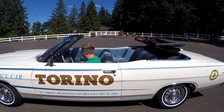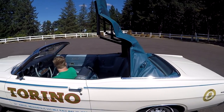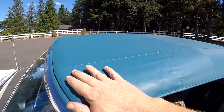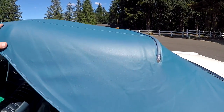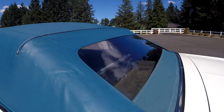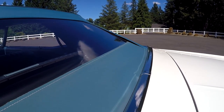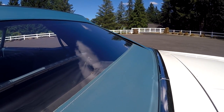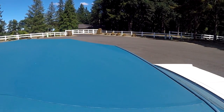I wanted to show you the top going up — it is a power top, and you don't have to have it running to operate it. The power top does work and it's in really good shape. The top was replaced, I believe, probably 10 years ago. These cars came originally with a blue top. The rear window might be original — you can see a little bit of discoloration, suggesting the original material along the back. The top itself is in excellent shape with no issues at all.